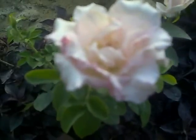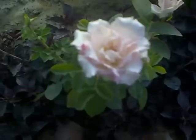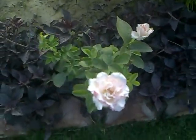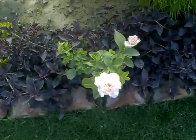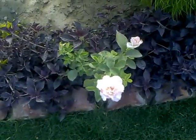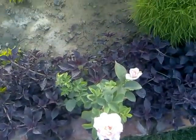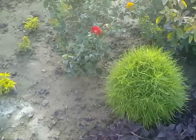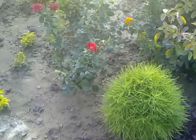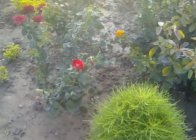It's a white rose — mind-blowing! A white rose in the month of June, have you ever seen this? This is in my own lawn, in my home. See thousands of roses — red rose, it's a red rose.